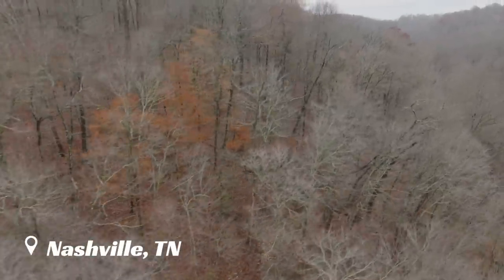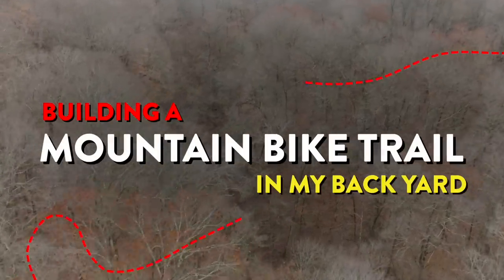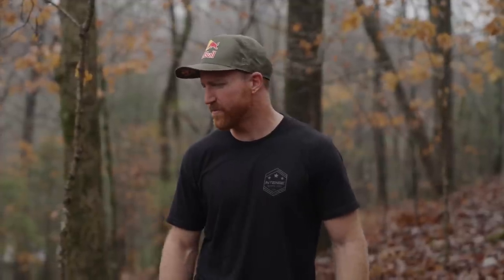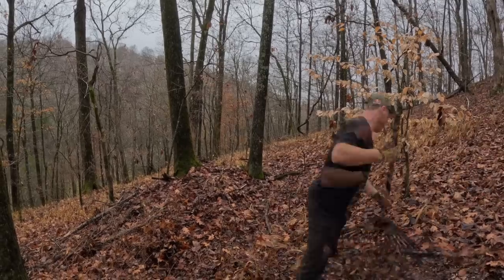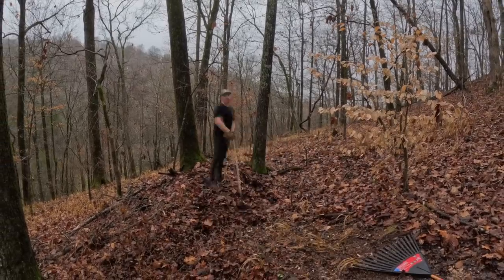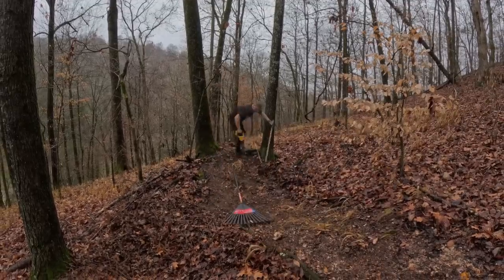Hey, what's up guys, Aaron here. The day has finally come to build mountain bike trails in the backyard. We bought this property about a year ago — we're on almost six acres, so not a ton of land, but ever since we bought it I was out here walking around scoping it out. This place is definitely going to progress as we go and probably get pretty wild because we have some super steep vertical here.